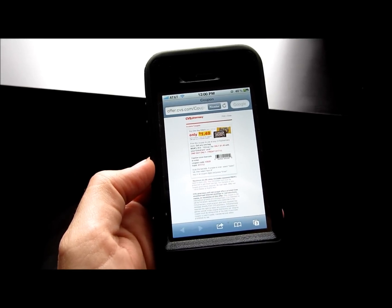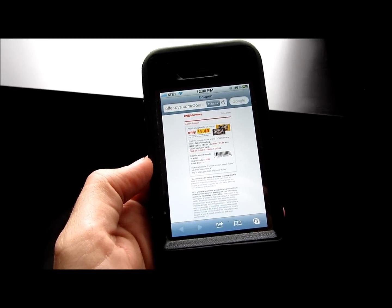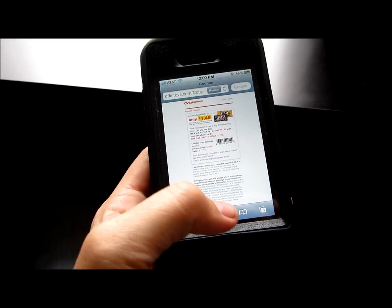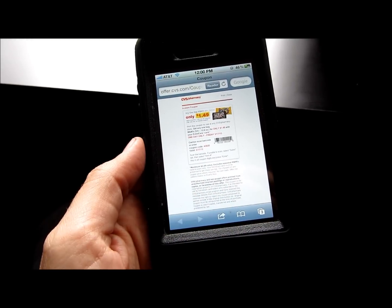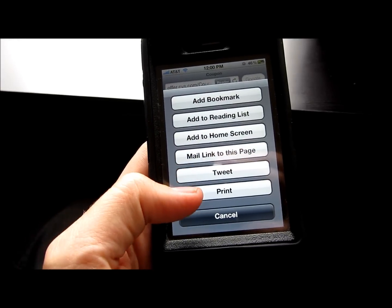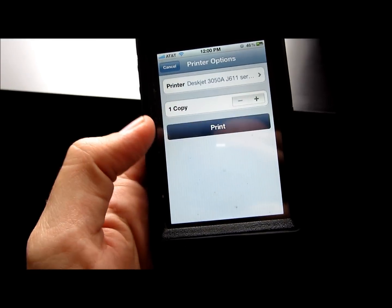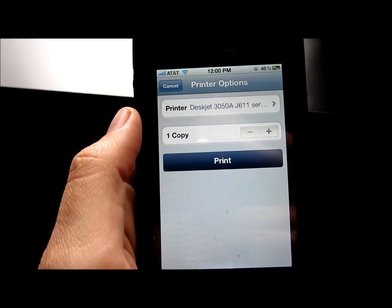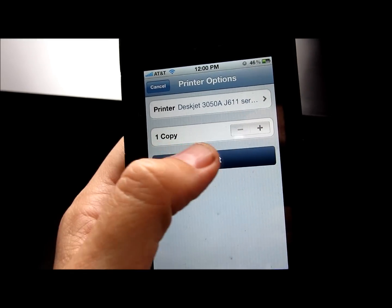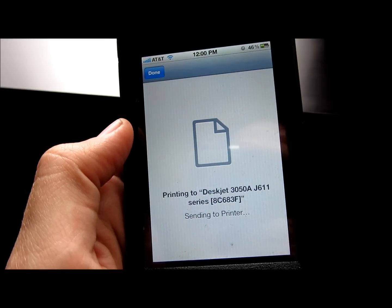I just got this email with a one-day-only coupon so I want to make sure I print it out right away. I've already installed the printer to my phone, so all I have to do is hit print and there is my DeskJet already loaded in. I hit print and there you go.